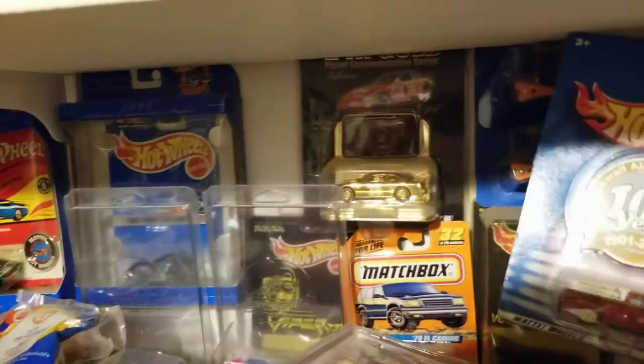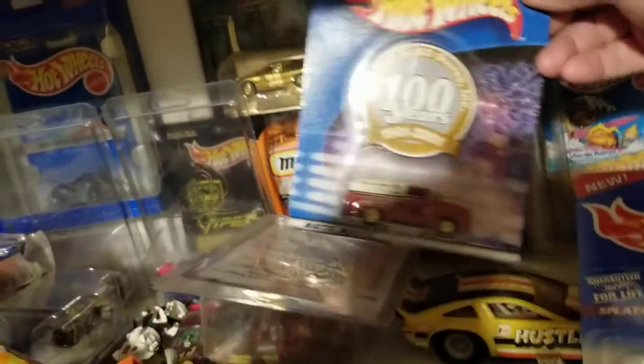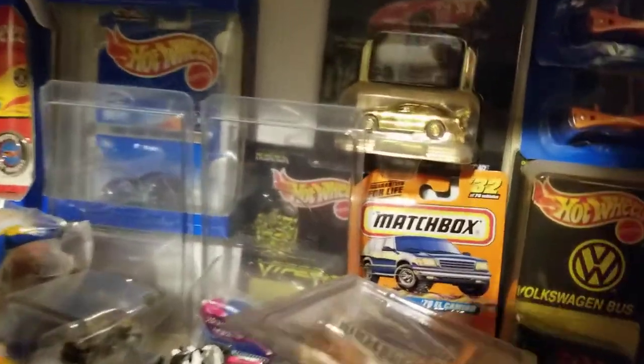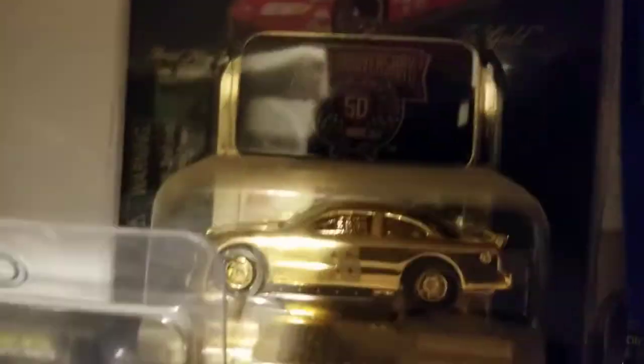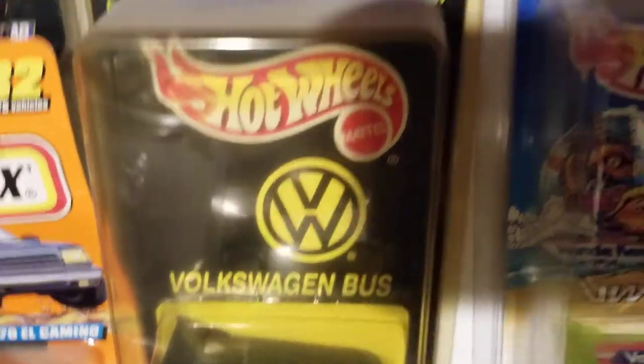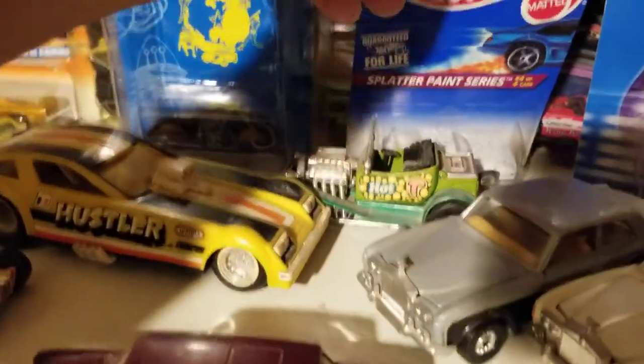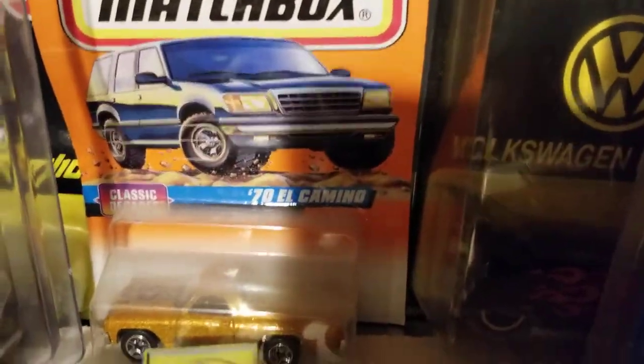There's another one of those Alco Duck Wall. Without pulling them out, there's a Flintstone car, there's a gold one — I believe that's a Racing Champions — and then there's another VW bus. And there's a Matchbox El Camino.